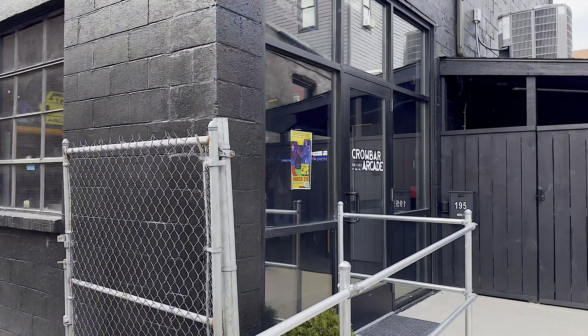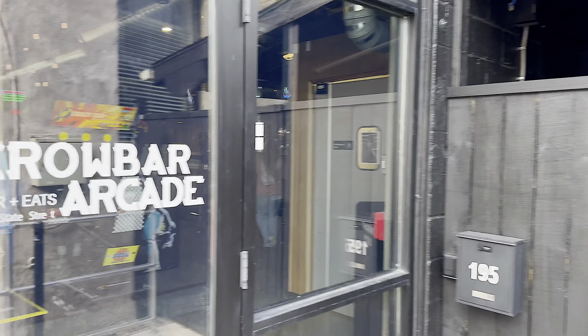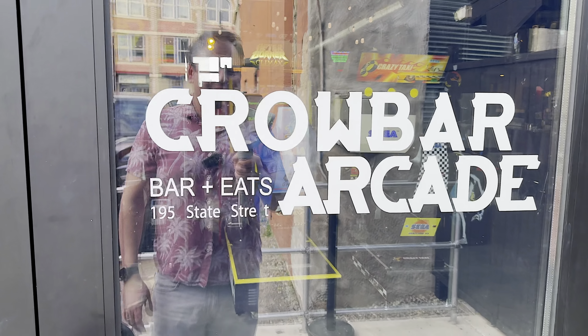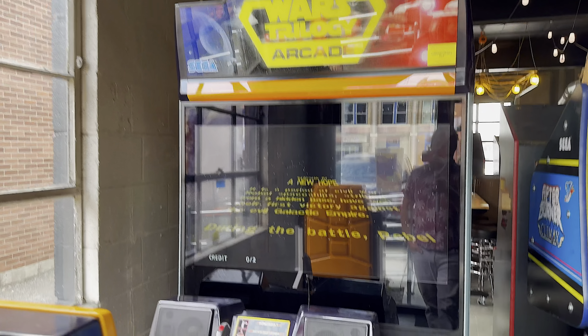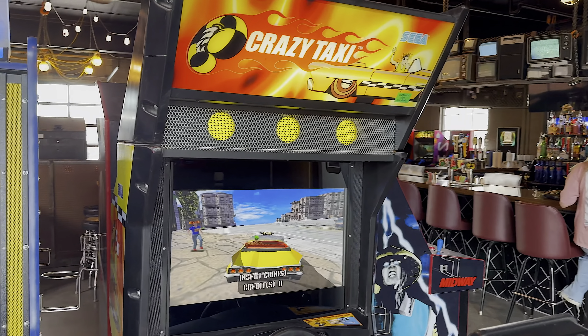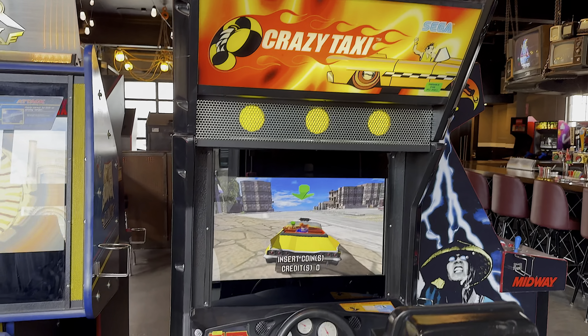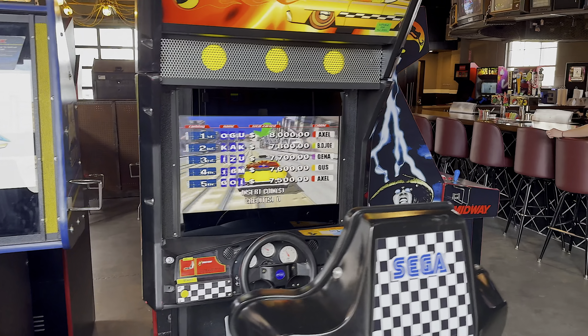The establishment was nice enough to let me in just before hours, so we'll have a nice easy shot of the bar. We're inside — let's check it out. We got a Star Wars game right here. Afterburner. Crazy Taxi — oh my god, I was so good at that game growing up. I would occasionally get first place, so maybe I wasn't that good.